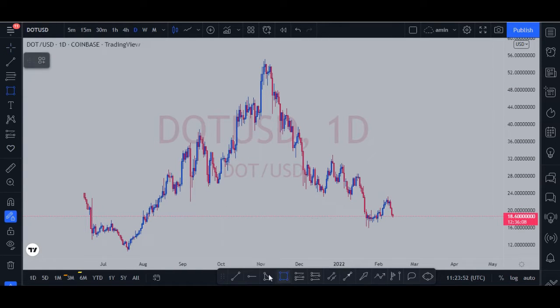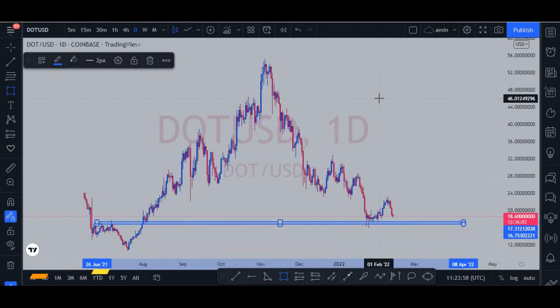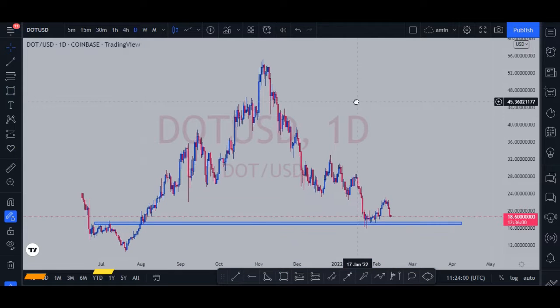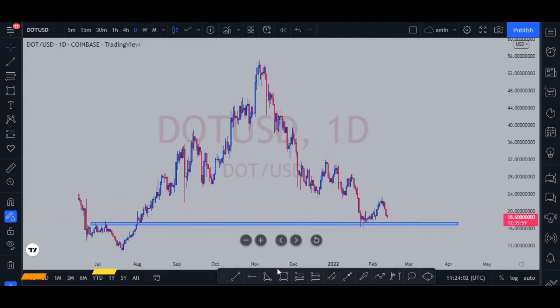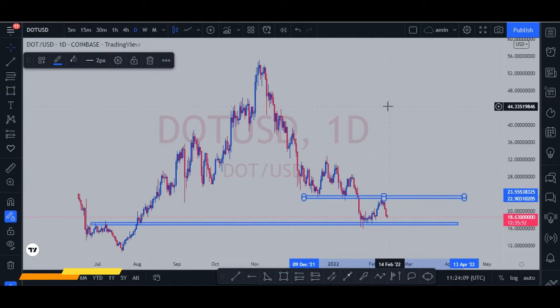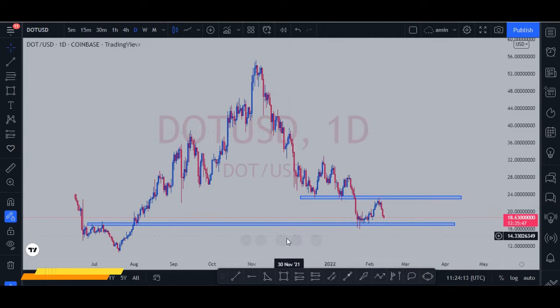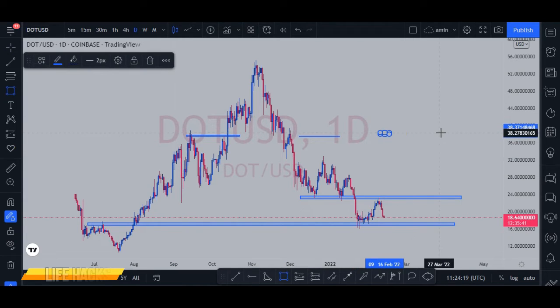First, we have a support line right here, and also a resistance line right here. The next resistance line that could be important for us is this one.